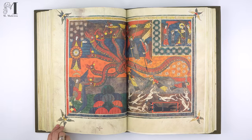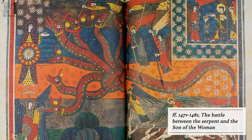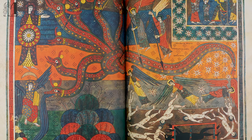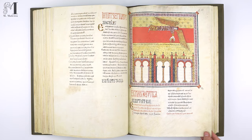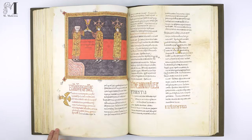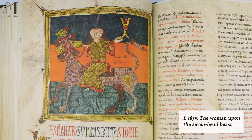It contains 560 pages and 106 illustrations illuminated with gold leaf, and is Romanesque in style. It is one of the most beautifully illuminated Beatus codices and also the best conserved — 900 years of history have left barely a trace upon it.